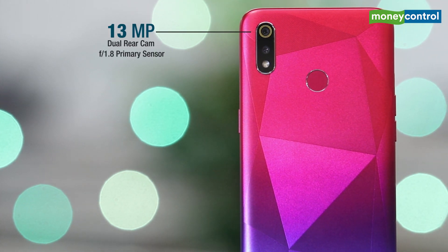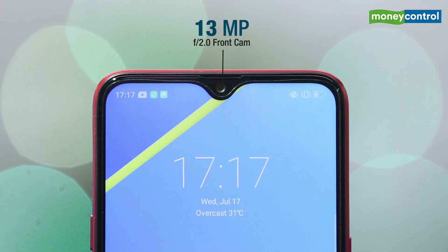The dual cameras at the back come with a 13MP f1.8 primary sensor and a 2MP depth sensor. For selfies, there is a 13MP f2.0 front camera with support for face unlock.